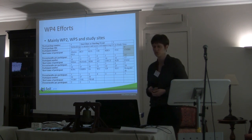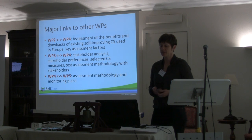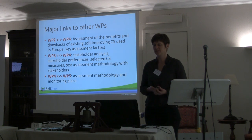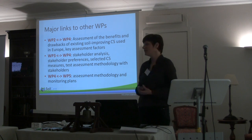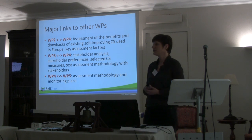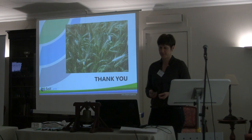The efforts involve mainly the partners from Work Package 2, Work Package 5, and of course the study sites. Regarding major links to other Work Packages, we have close collaboration with Work Package 2 on assessing benefits and drawbacks of existing soil-improving cropping systems used in Europe. With Work Package 3, we collaborate on stakeholder analysis, their preferences, and involving them in testing the methodology and monitoring. And of course with Work Package 5, because we deliver the assessment methodology and monitoring plan for their use. Thank you.